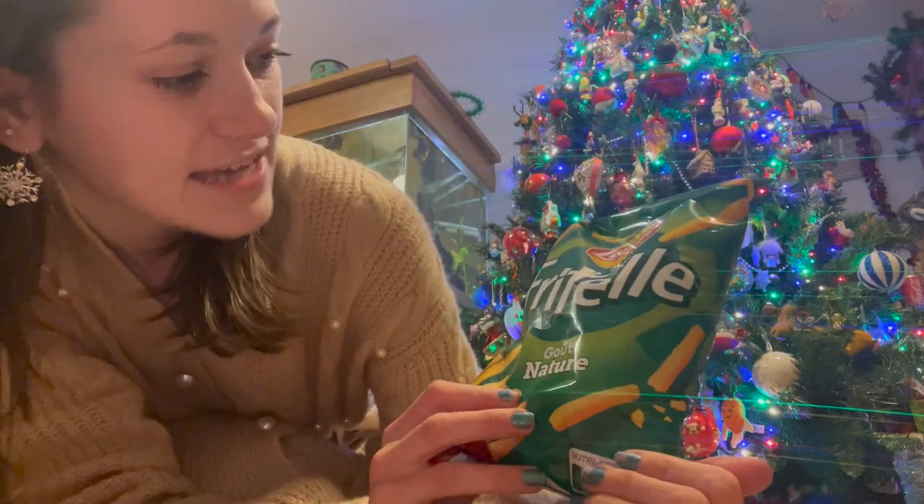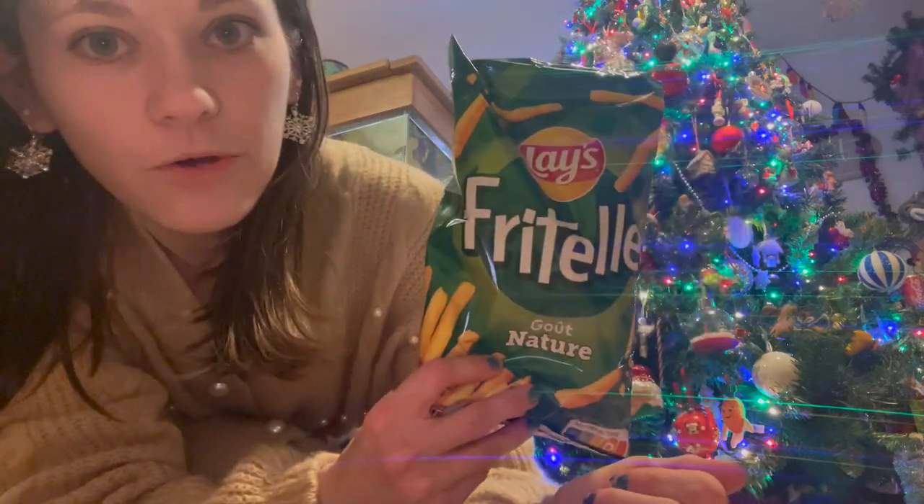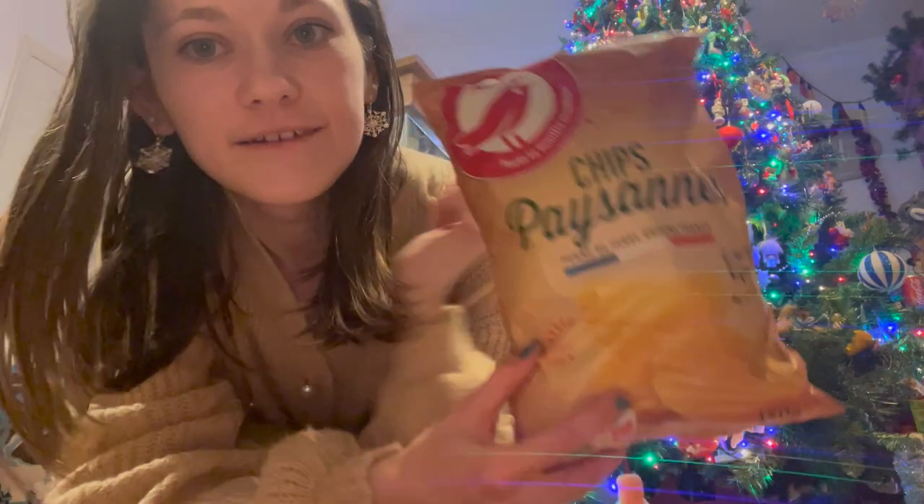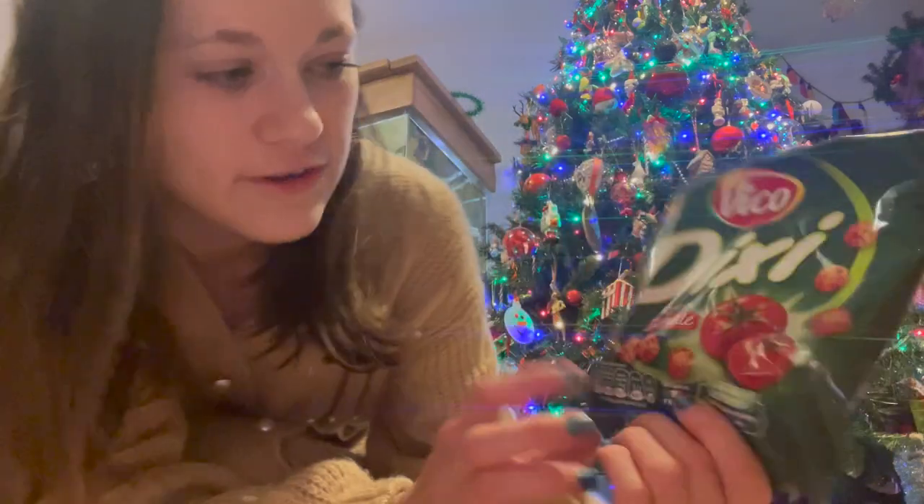Still going on the crisps! I got these - they are Lays Frittels, I thought they look quite nice so I got those. I also got these Ocean crinkle crisps - I bought these to eat over there but I brought so many snacks with me I didn't get around to it.